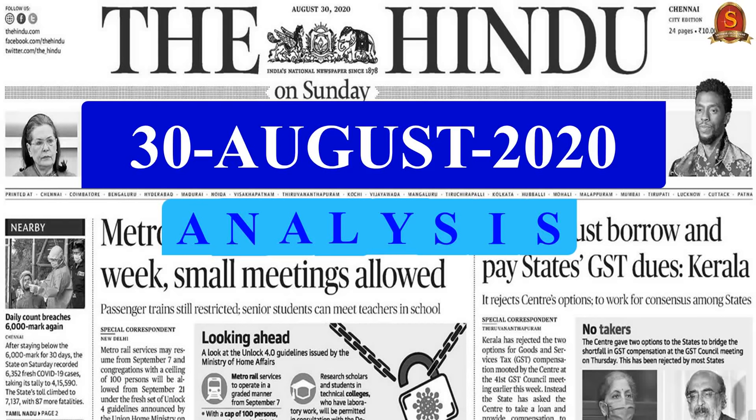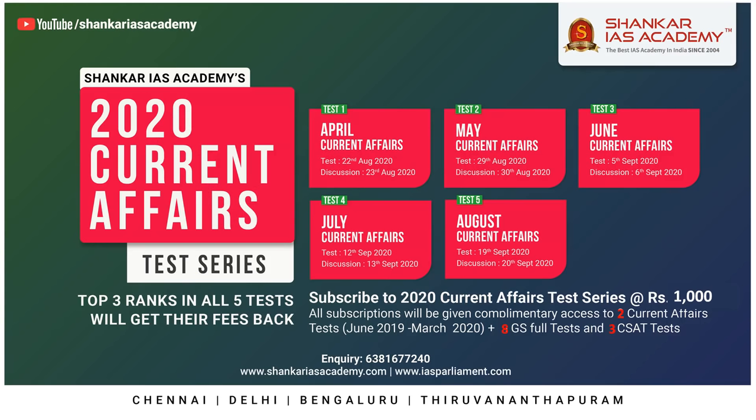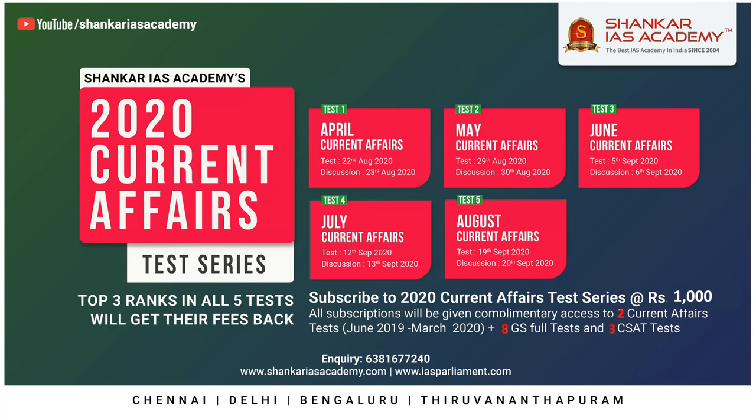Welcome to the Hindu news analysis by Shankar IAS Academy. Two important announcements: the Phoenix Initiative course consists of four modules along with free access to 18 tests. This course, along with the prelims test series, will be helpful to revise the syllabus effectively for the upcoming 2020 prelims exam. Admissions are open till 4th October 2020. For more information, visit the registration link given in the description and comment section.